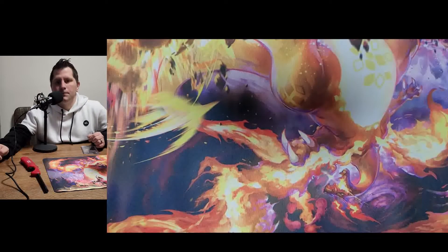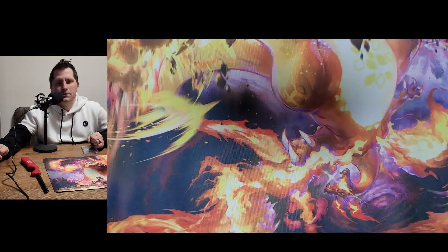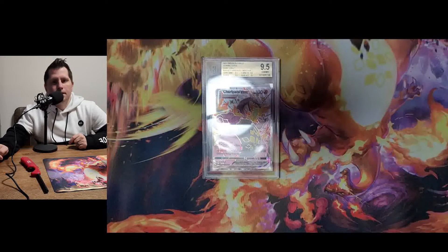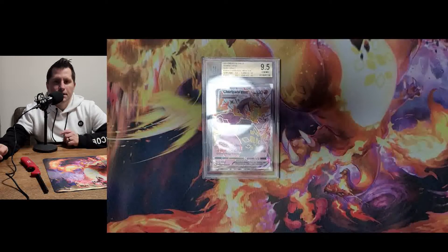Hello ladies and gentlemen and welcome to another Pokemon ASMR opening. In today's video I have a couple special tins to open, but first let me remind you of my 750 subscriber giveaway. We're about to be giving away this 9.5 graded Charizard from the Shining Fates set — the shiny Charizard. All you have to do is like, comment, and subscribe and hit the notification bell and you'll get entered in on that giveaway.